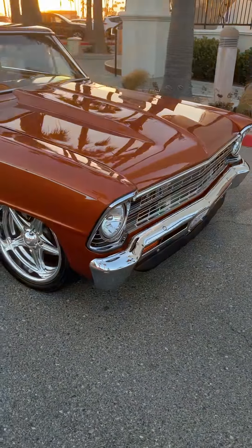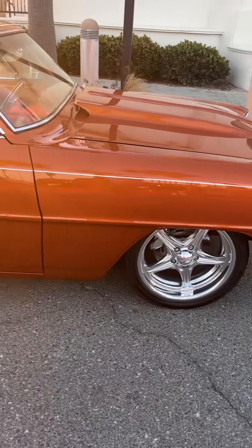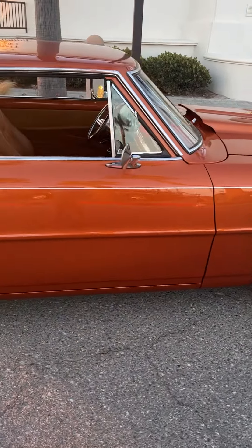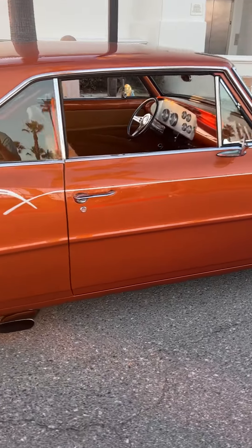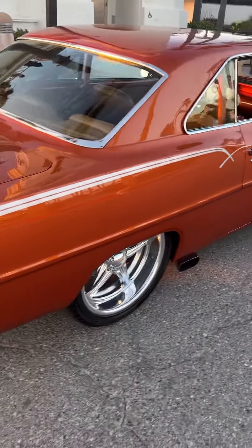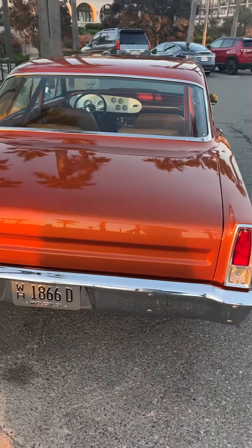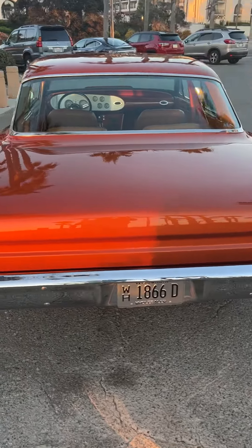We do a walk-around video of the car. This was a high-end build — over $200,000 in the build. All the metalwork is beautiful on this car.